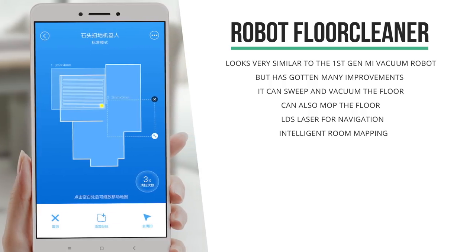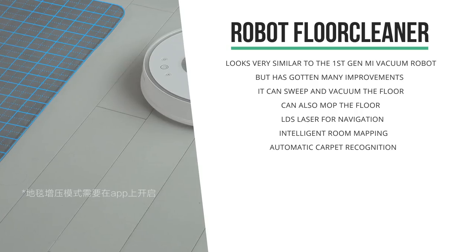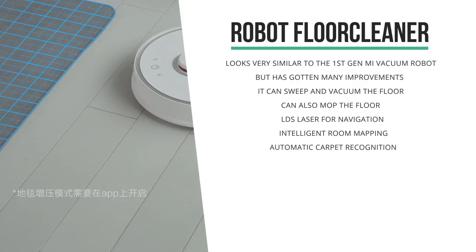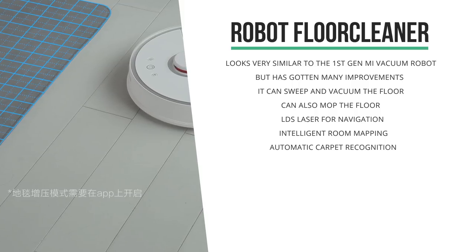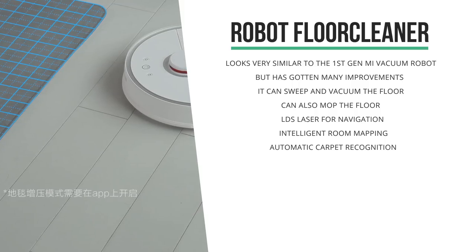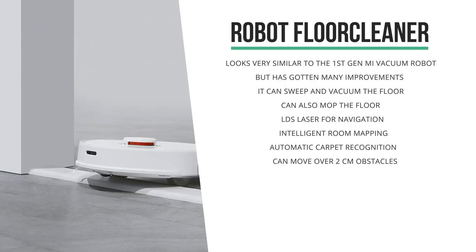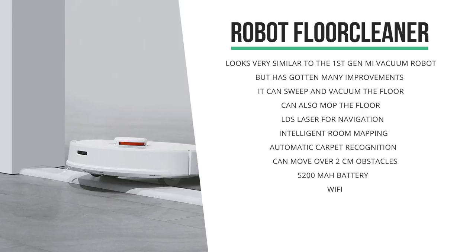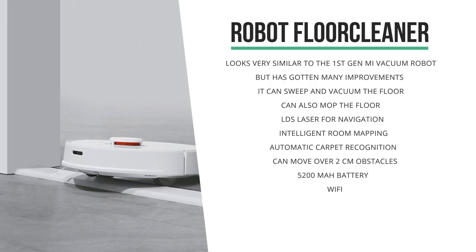So you could just clean your kitchen or just clean your living room. It's got intelligent carpet recognition, allowing the device to automatically identify a carpet or rug to maximize its suction and return to normal suction outside of the carpet. Another big improvement is that the threshold limit on this cleaner is 2 centimeters, allowing it to move over a lot more obstacles and thresholds.